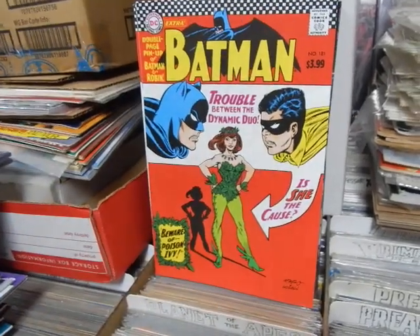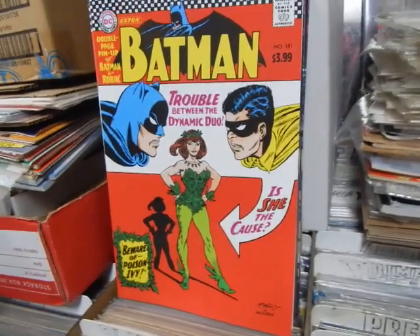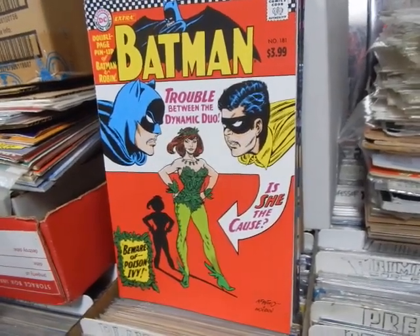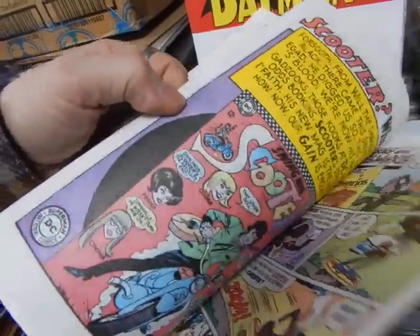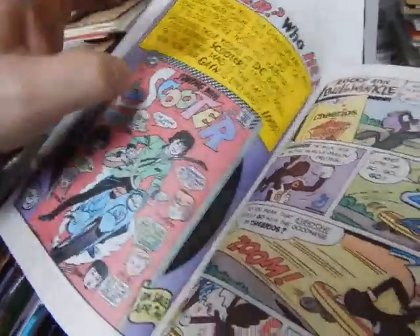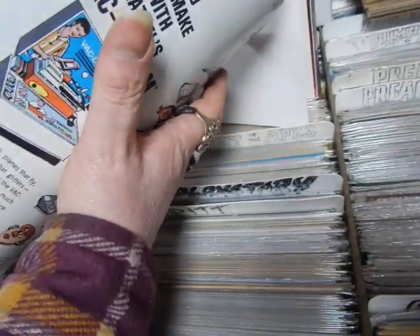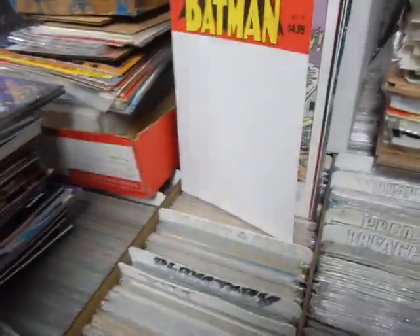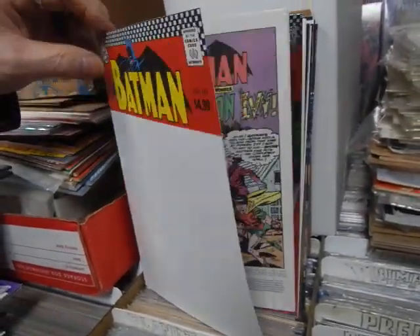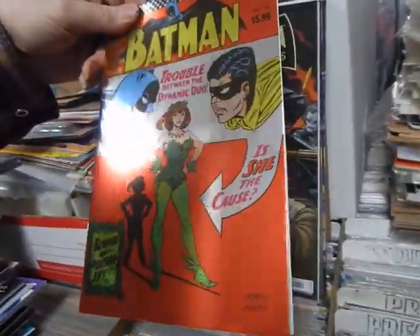This cover is so much better. Here we've got Carmine Infantino doing the cover of the Facsimile Edition, probably with Murphy Anderson - issue 181 that reprints Poison Ivy's first appearance, complete with the old paper and ads, including a scooter ad, and Rocky and Bullwinkle selling Cheerios. It's got the poster too. They also did a blank version and a foil cover version of that.